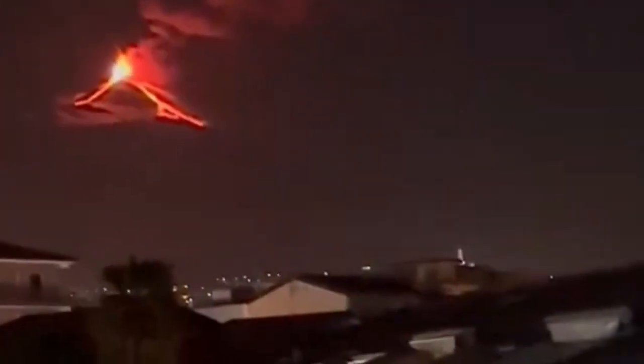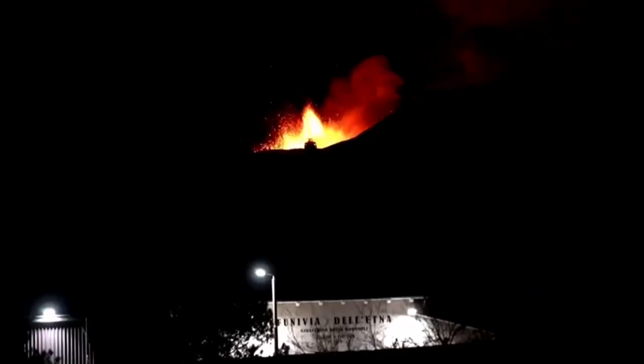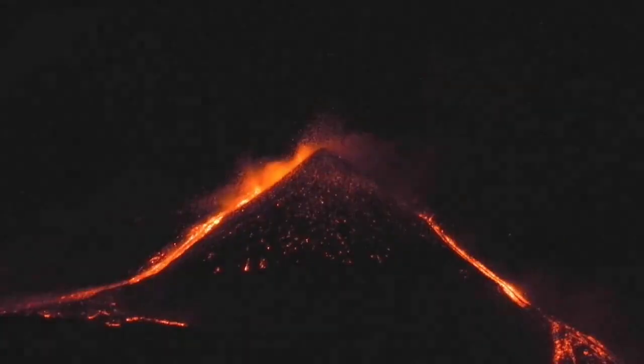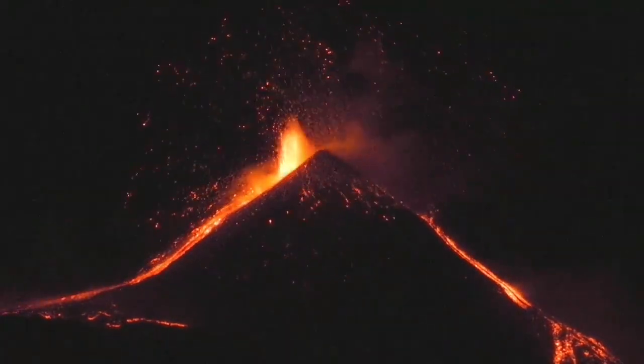The subduction of the oceanic crust of the Mediterranean Sea creates these volcanoes when it is uplifted again. From here up to Vesuvius and further up near Rome, we have some volcanoes, some of which are not currently erupting.